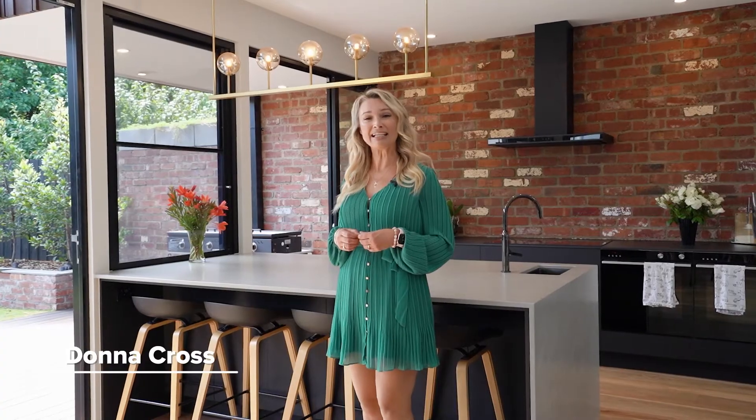We're here filming at this stunning, architecturally designed masterpiece at 81 Ballyang Street, South Geelong, going to auction with Wayne Baker.